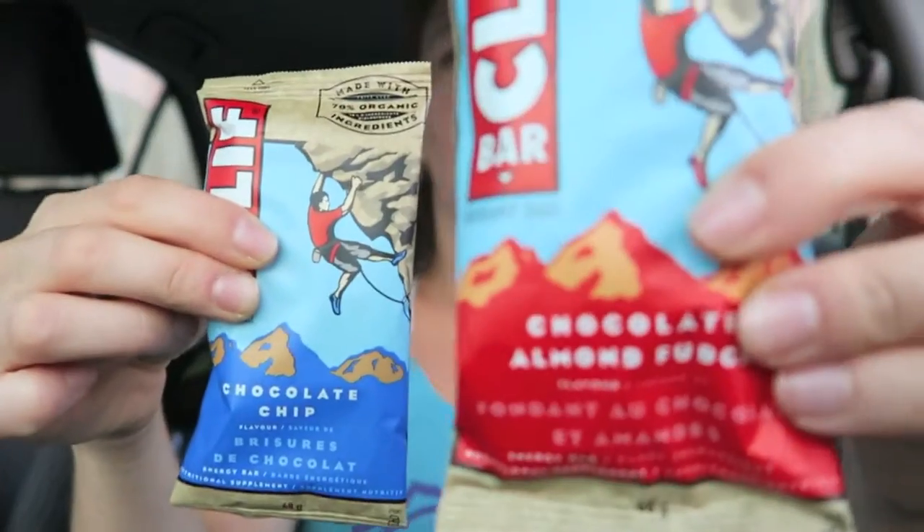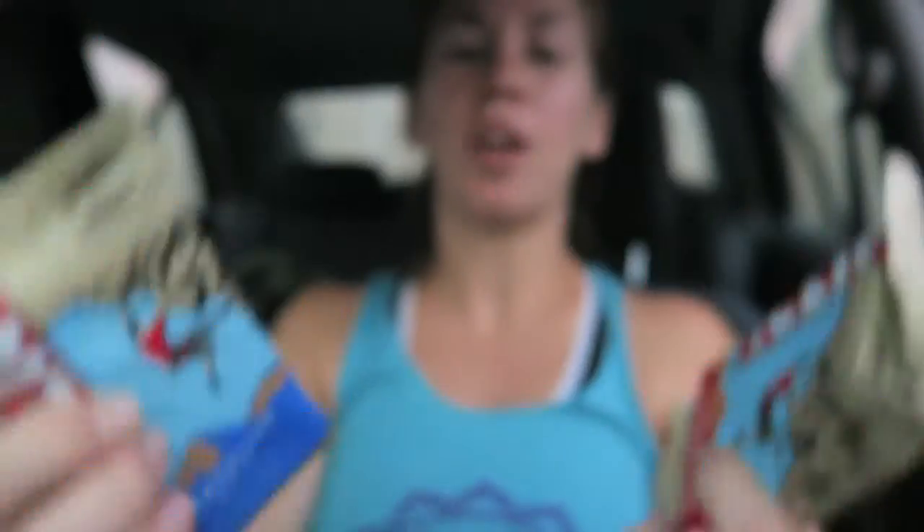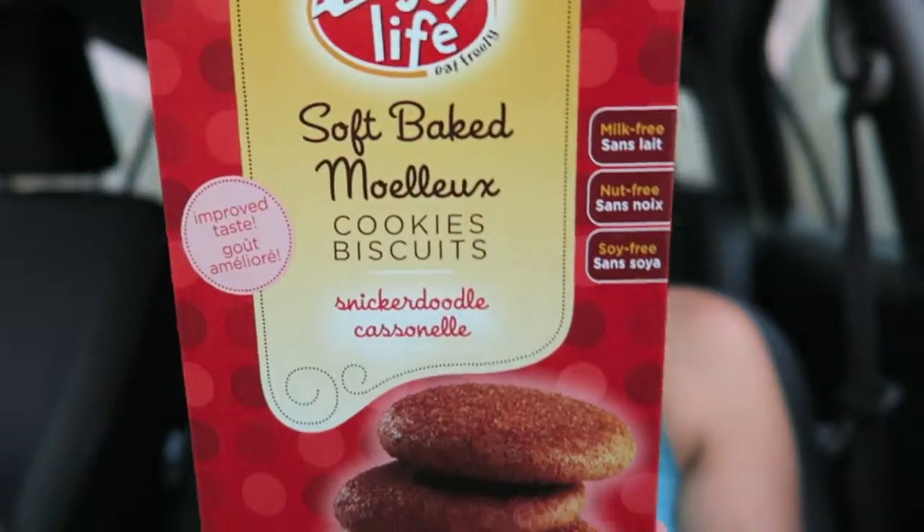At the store I scored bars for a dollar each, so I got 10 in total — a combination of the chocolate almond fudge and the chocolate chip. So good, I couldn't turn it down. I'm going to be stashing those like a chipmunk.